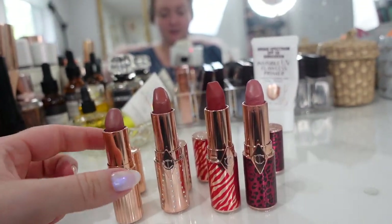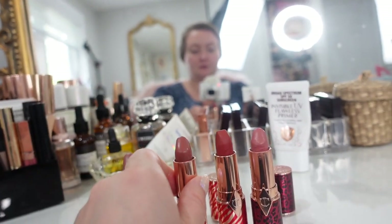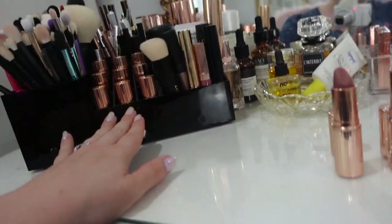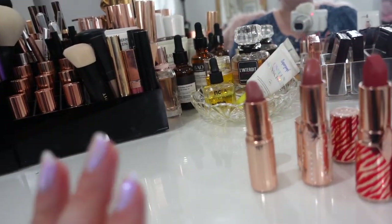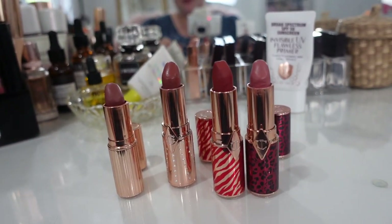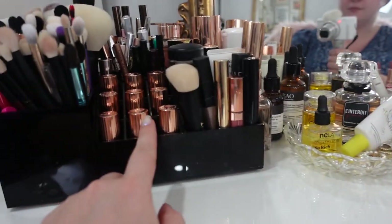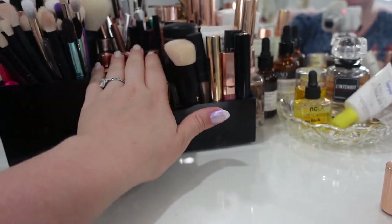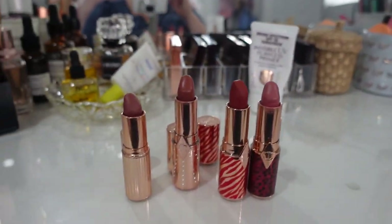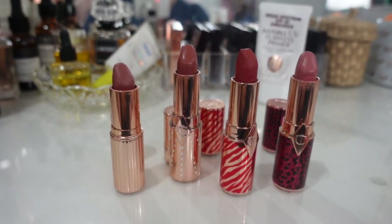And here we have four more Charlotte Tilbury lipsticks: Very Victoria, Nude Romance, Only Muse, and Dance Floor Princess. I wish I could keep 12 lipsticks here because I would if I could. Some of these are in rose gold packaging so they could be placed with the other Charlotte ones — I like it all matching. These colors I reach for all the time; just pop one in my purse, not a problem.